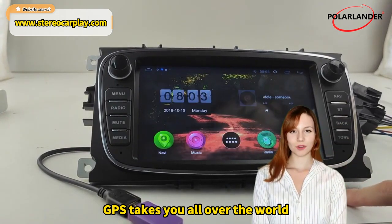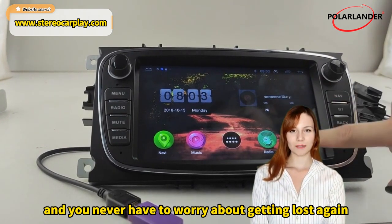GPS takes you all over the world and you never have to worry about getting lost again.